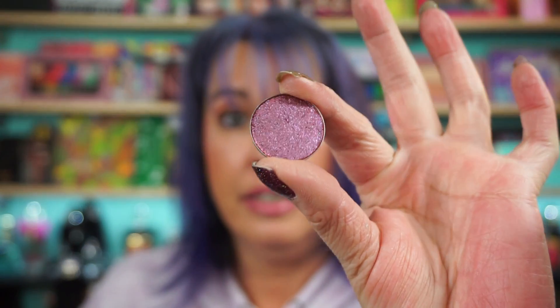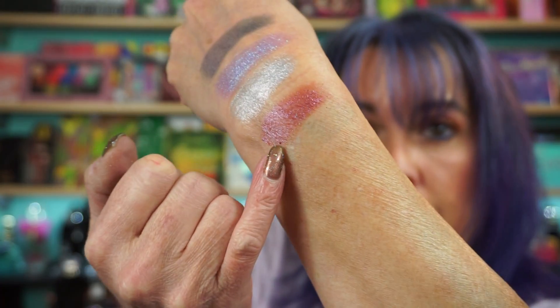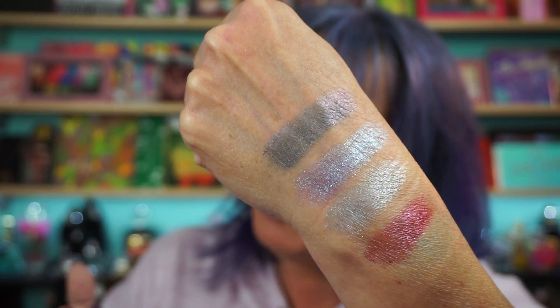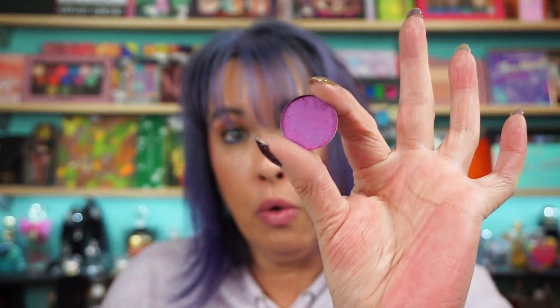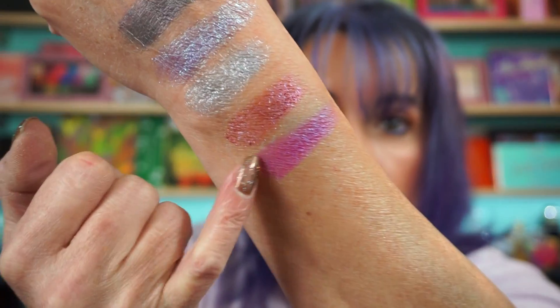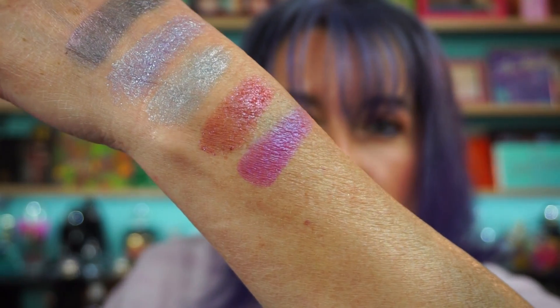Star Island — that's gorgeous too. Right here. This one — pinky, little. There's actually a little blue micro in it, a little purple. It's pretty. Then we have Capricorn — oh yeah. There, that sucker shifts too. You can see the little bit of blue in it. It's nice.